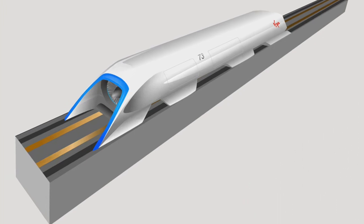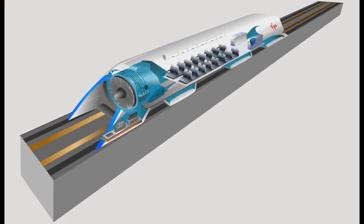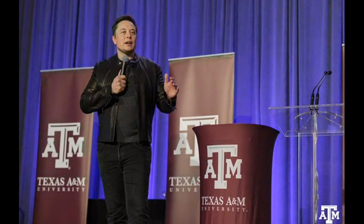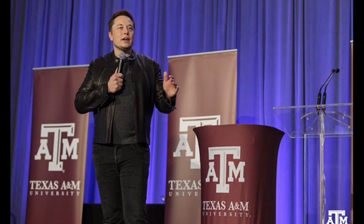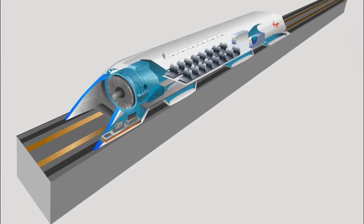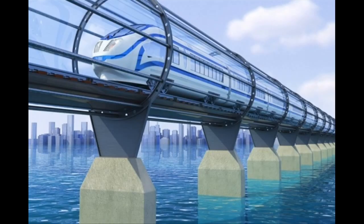The Hyperloop, a high-speed ground transport concept, was first proposed by SpaceX and Tesla Motors co-founder Elon Musk in 2013. With the Hyperloop, passengers could travel from Los Angeles to San Francisco in under 30 minutes, radically transforming the speed and safety of passenger mass transit.